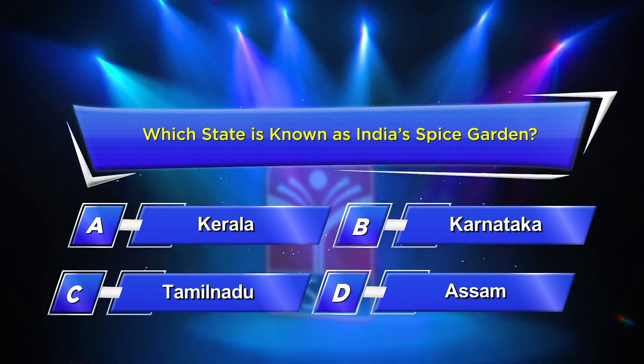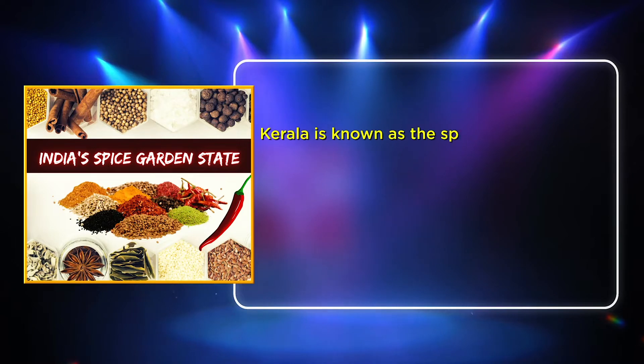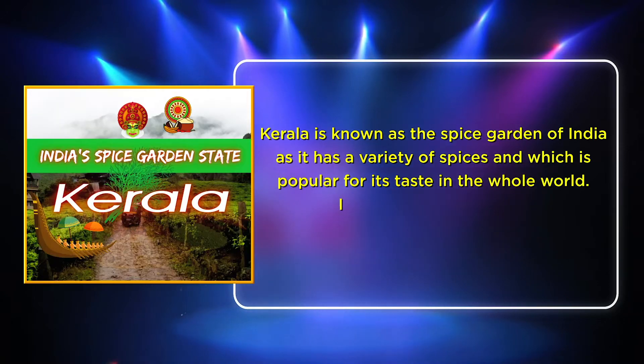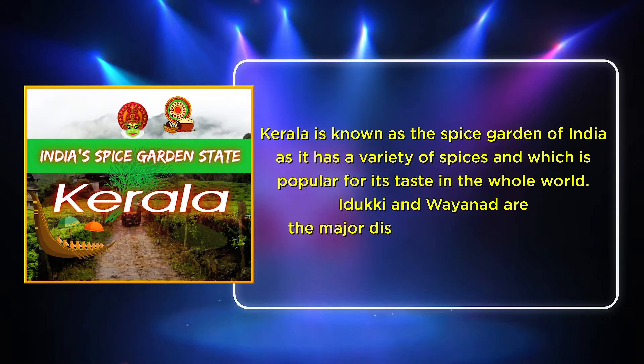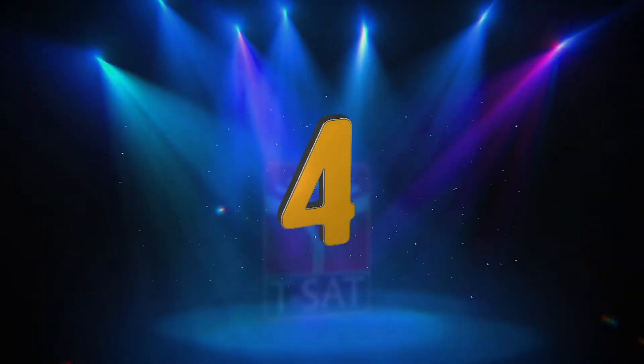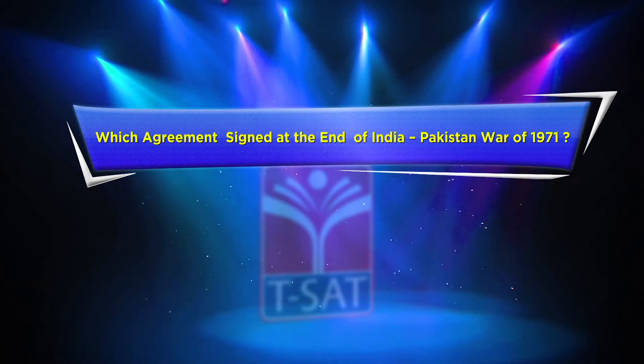The correct answer is Option A: Kerala. Kerala is known as the Spice Garden of India, as it has a variety of spices which are popular for their taste throughout the world. Idukki and Wayanad are the major districts for the cultivation of spices in the entire state.